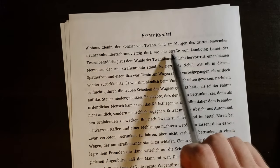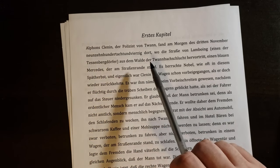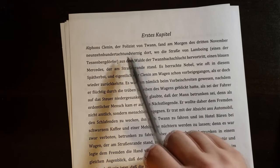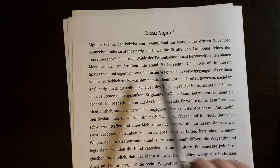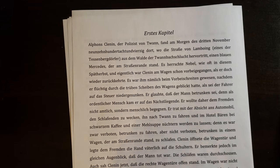So to interpret this sentence, let's just ignore the embedded clause for now. We're going to skip "dort" and all the location stuff. So: Alphonse Clénard, der Polizist von Twan, fand am Morgen des 3. November 1948 — einen blauen Mercedes, der am Straßenrande stand. What did he find on the morning of the 3rd of November 1948? A blue Mercedes that was standing at the side of the street. Notice this happens twice quickly here — Walde and Straßenrande.